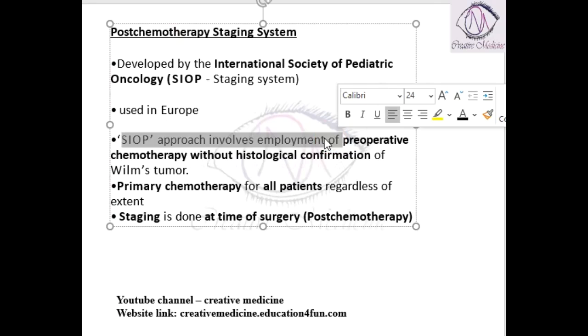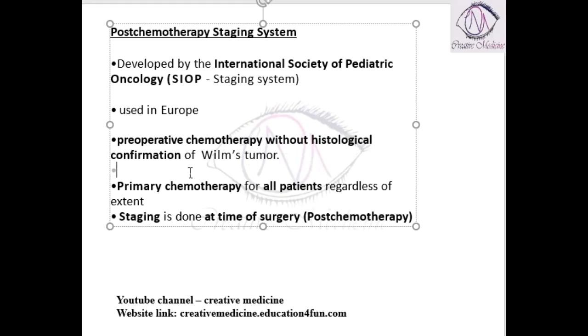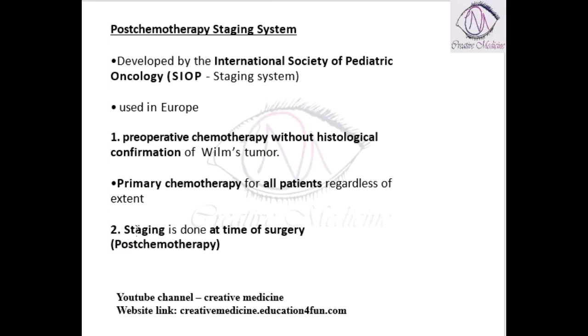According to this system, first we give pre-operative chemotherapy without histological confirmation. Pre-operative chemotherapy is given to all patients presenting with Wilms tumor, regardless of the extent or stage of the disease. Then after chemotherapy, we do surgery. At the time of surgery, we do staging. Because chemotherapy is already done, this staging system is called the post-chemotherapy staging system.